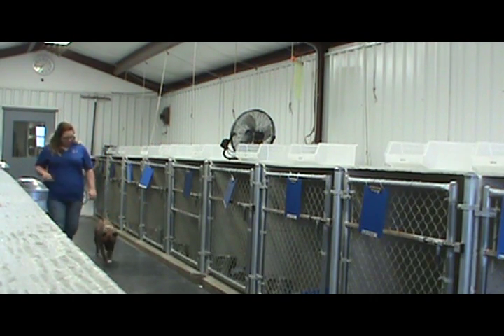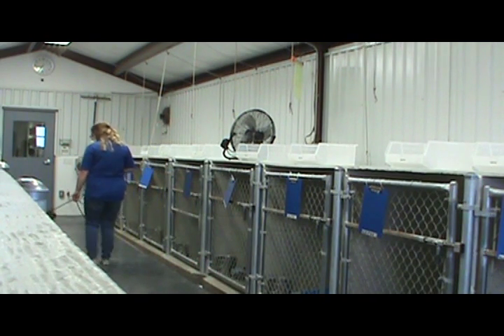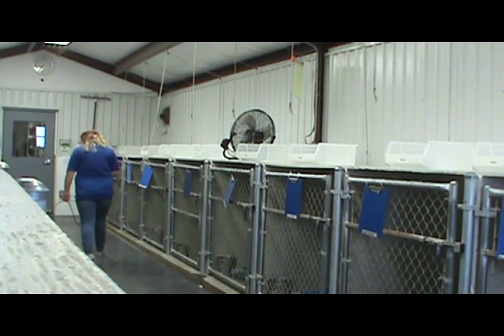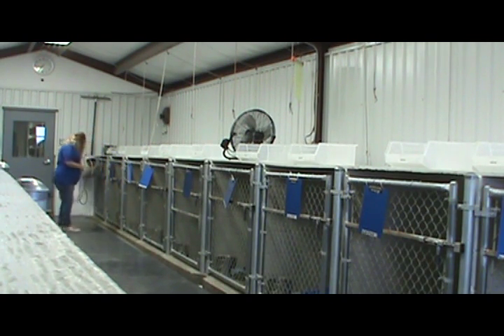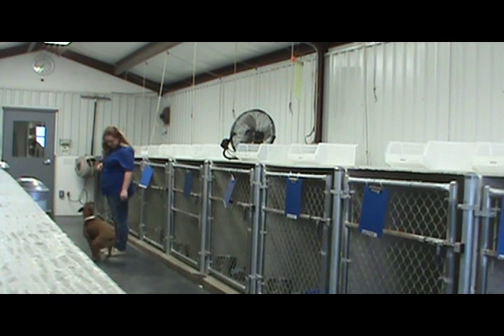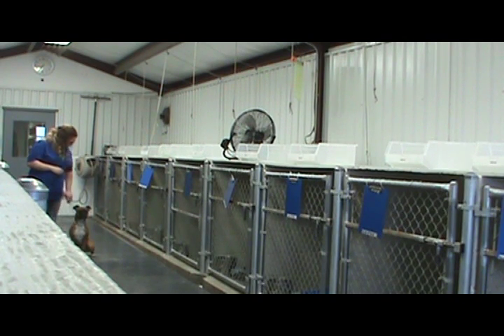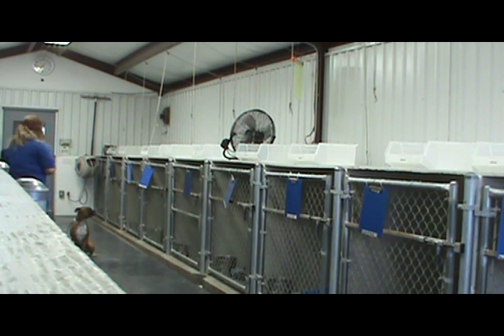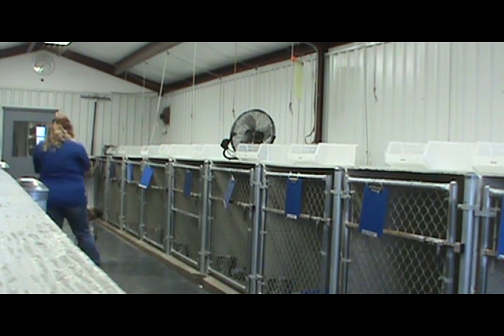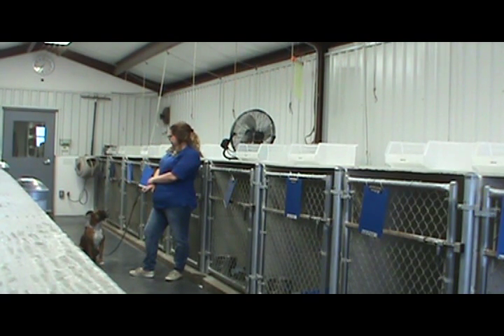Good girl. Yes. Let's go. Maisie, leave it. Good girl. Yes. Let's go. Good. Good, come in, try again, come in, good. Right, come. Good. Good, sit. Stay. Nope, good, stay. No. Stay.